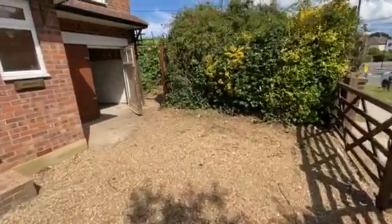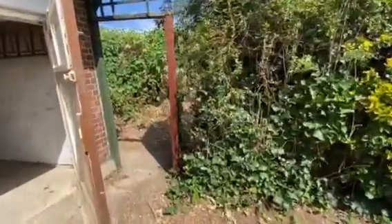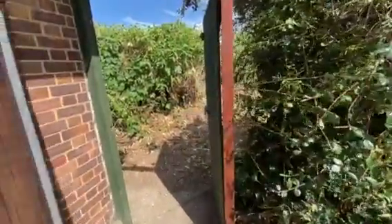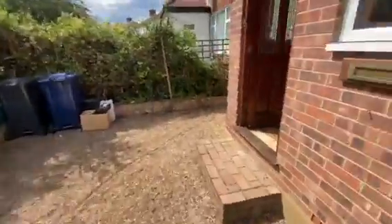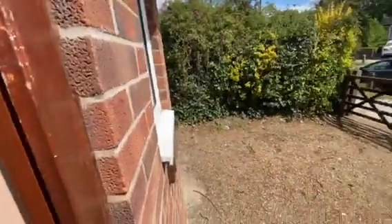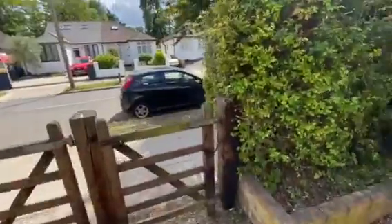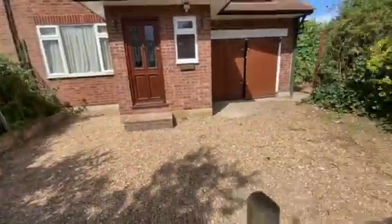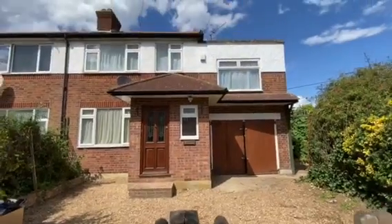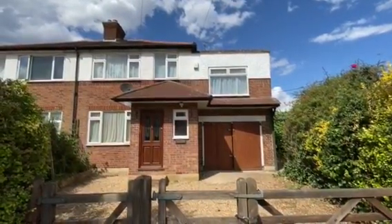If you do have any other questions or queries regarding this super rare opportunity of purchasing a very nice and well-positioned property close to Northolt Central Line station, the A40 and local schools, once again give Tony Paul Estate Agents a call on 0208 845 5253. We will be more than happy to help. Thank you.